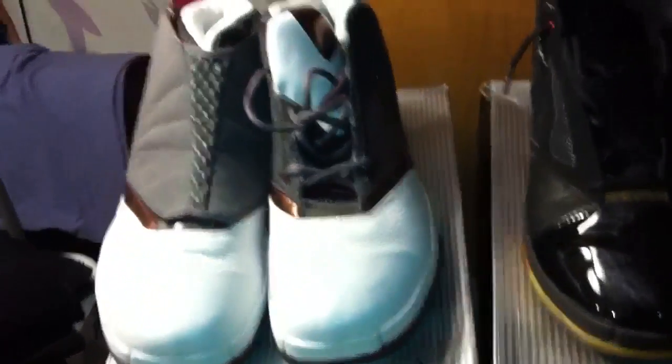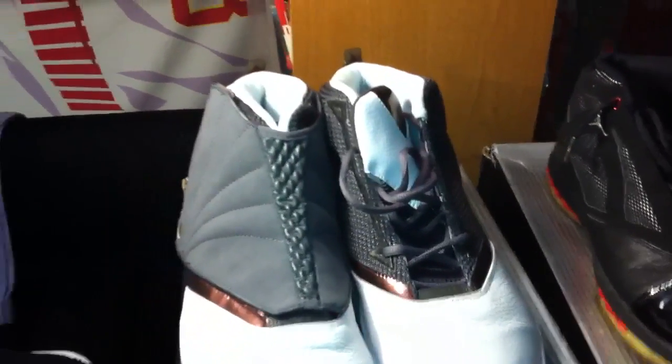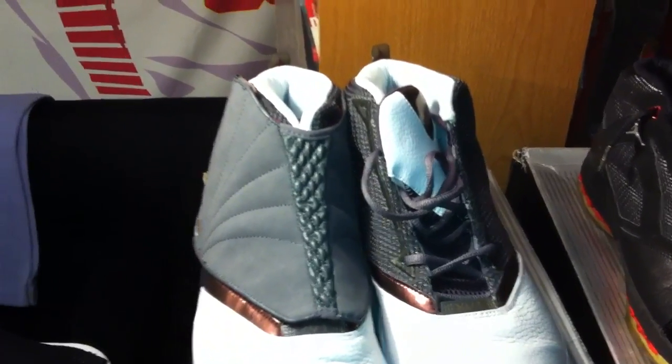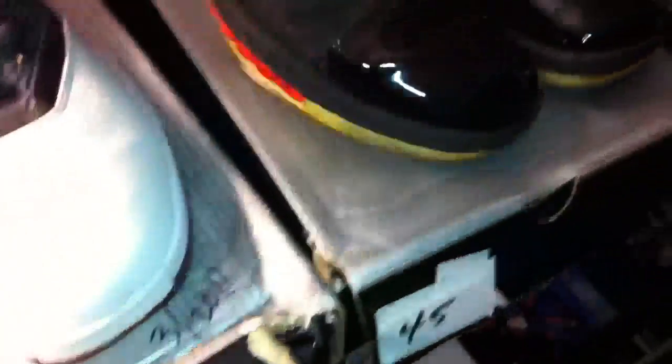The shroud was designed to signify Jordan's transition from the court to the boardroom. With the shroud on, it would appear to be a business shoe or casual wear shoe. On the outside of the shoe, 'Jordan' is spelled out in 16 dashes — right here on the shroud, and also right here.